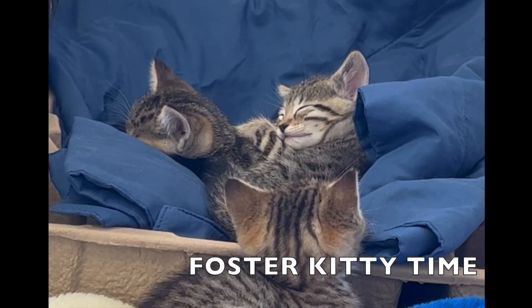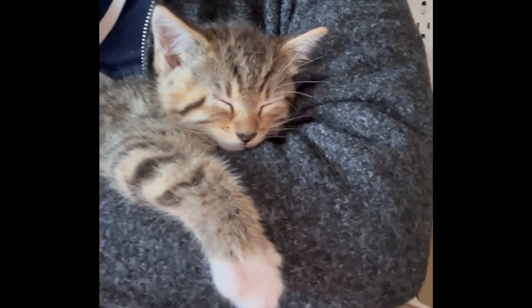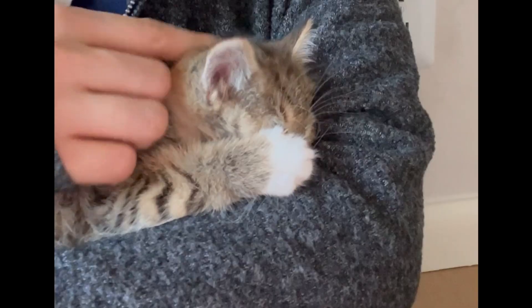This has nothing to do with the renovation, but I really wanted to add this in because I started fostering kitties at this time. Look how cute they are! Let me know if you want a video on the fostering process.